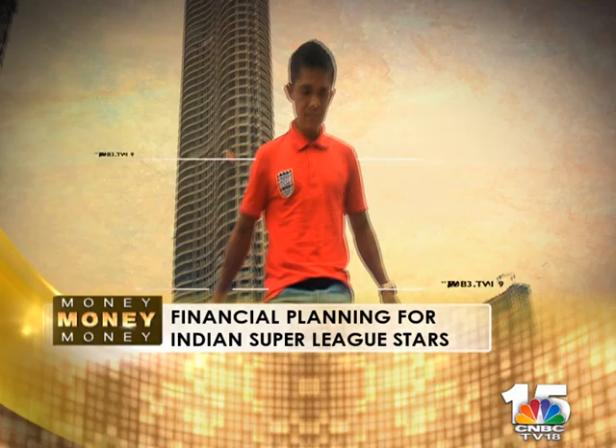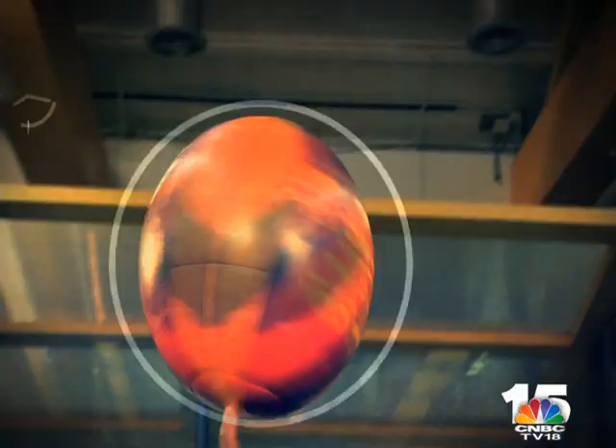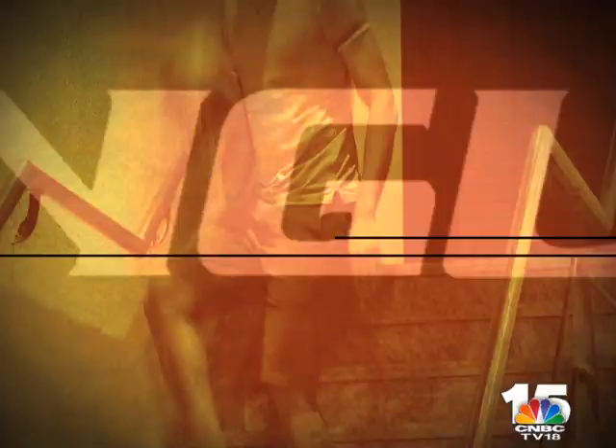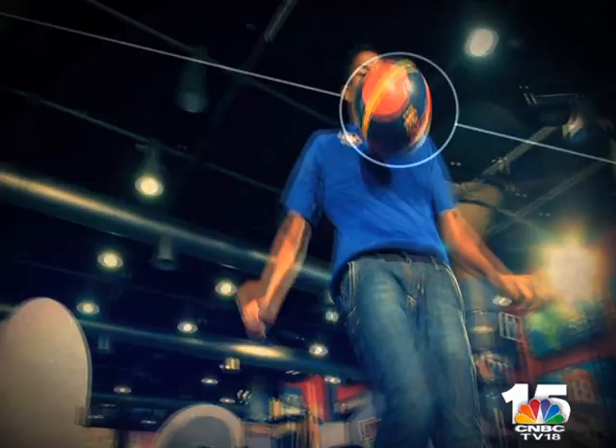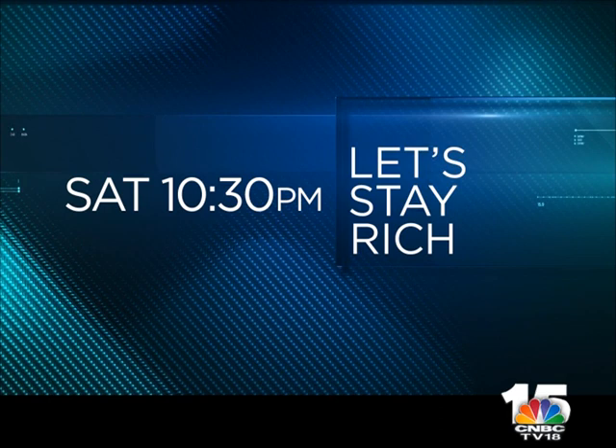Sunil Chetri, Arata Izumi, Keegan Pereira, Victorino Fernandez, Ashutosh Mehta, Agustin Fernandez, and Narayan Das — all make their way to the CNBC TV18 studio this season to revamp their investment goals, a move that aims to strike at the heart of all aspiring sportsmen and women. And helping them do just that is an all-star line-up of the best and brightest wealth managers in India.